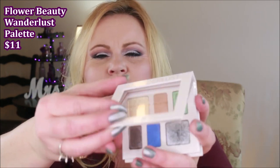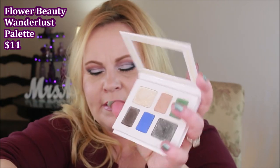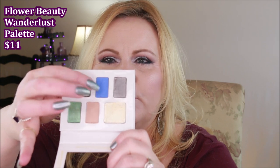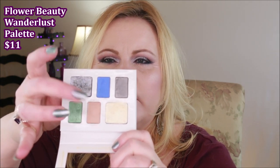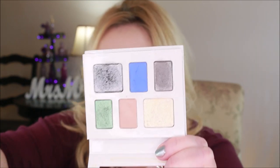I got this little palette from Flower Beauty off the Ulta website. It did come a bit falling apart — it's just a paper palette so I'm not too worried. The only mattes in here are the bright blue and a creamy beige color. It's highly metallic shadows, but I don't know that I could get a lot of looks out of it since you have so little to work with. I think it's pretty but the shadows feel a little bit chunky.